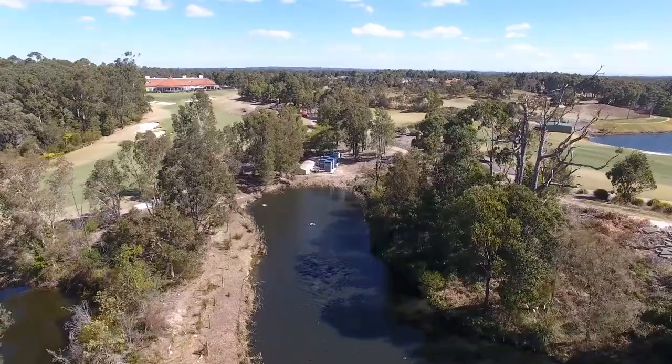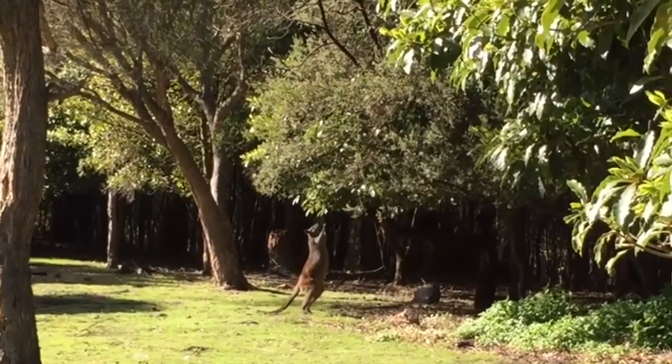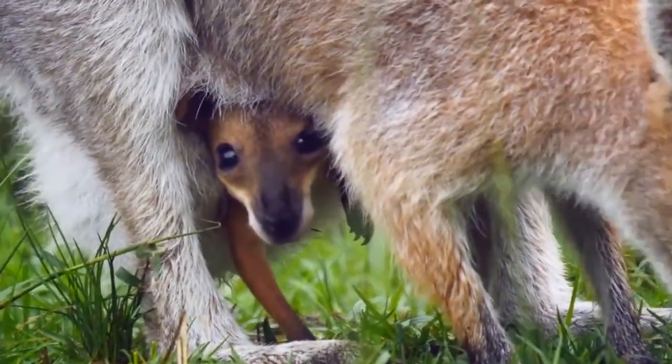The fact that we back onto the National Park obviously brings its own limitations in our environmental management as well. There are things that we need to look after, like the wallabies that run around the golf course in the morning, snakes in the afternoon basking in the sun, and obviously the amount of birds around the place make it a really enjoyable environment.